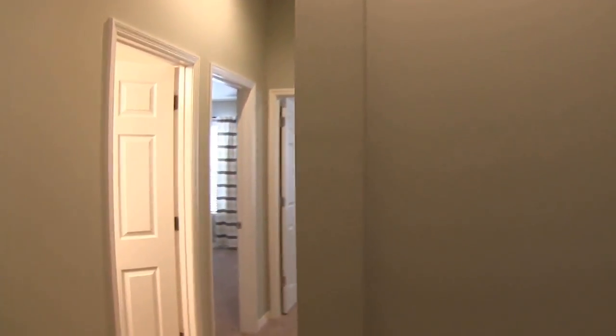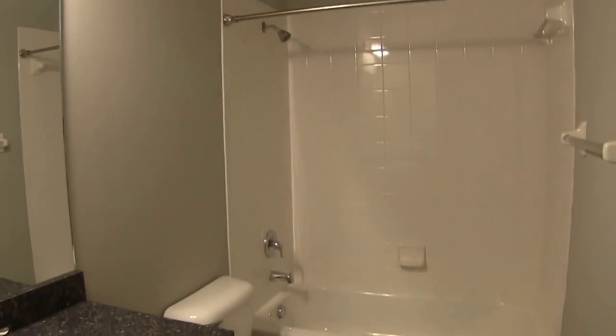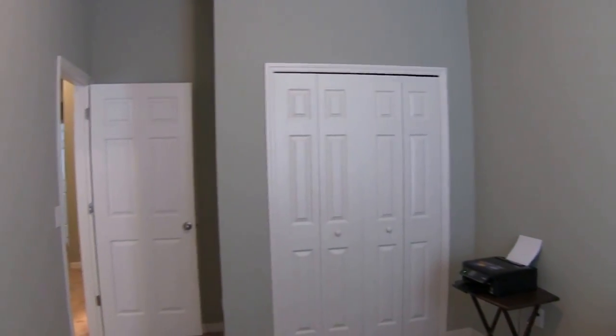Coming down the hall, to the left is the hall bath, which consists of a tub shower combo. Bedroom number one is a 14 by 10. As you can see, plenty of closet space.